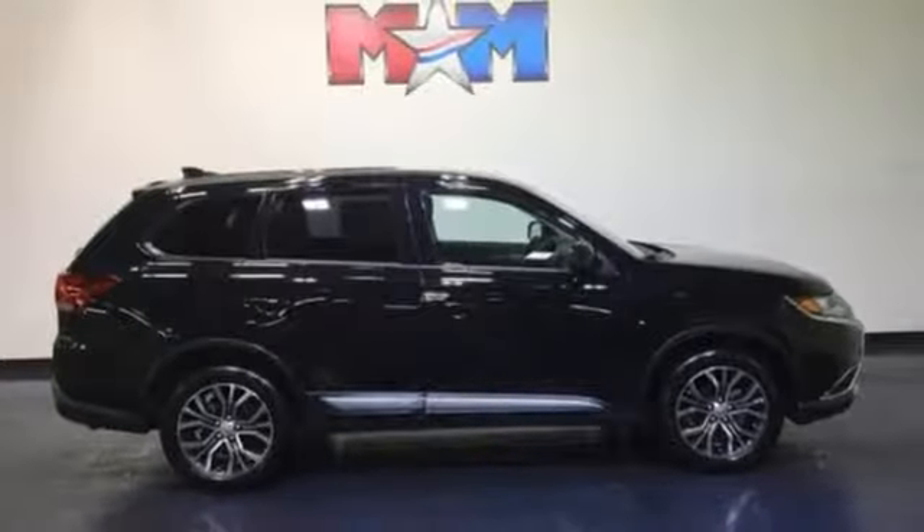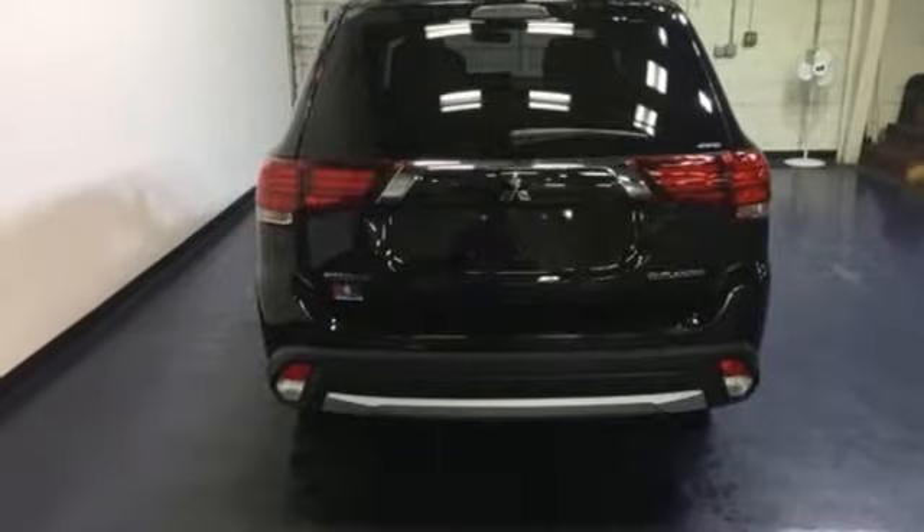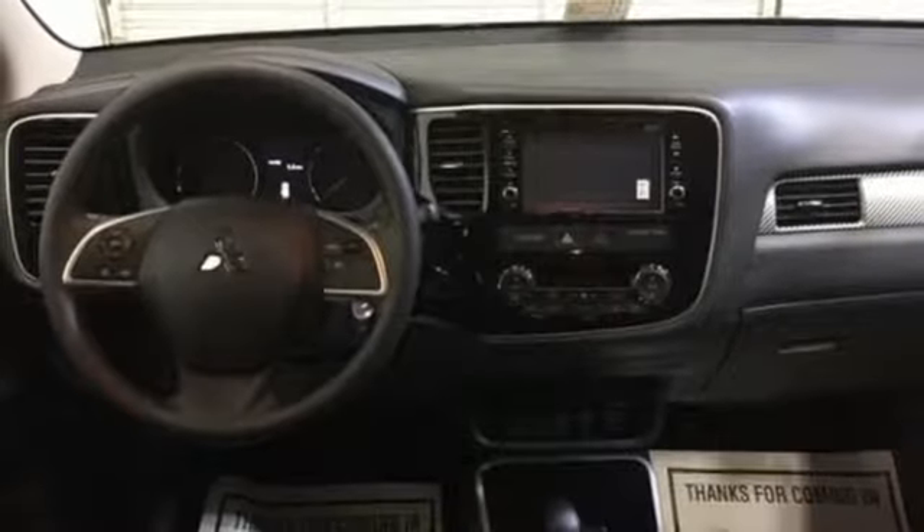Enjoy the conveniences of backup camera, touchscreen audio system, and fuse hands-free link system too. No detail is too small. This Mitsubishi is your best ride yet. Come in for a test drive.